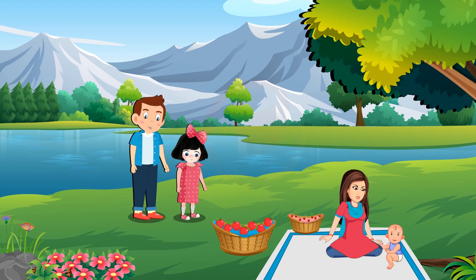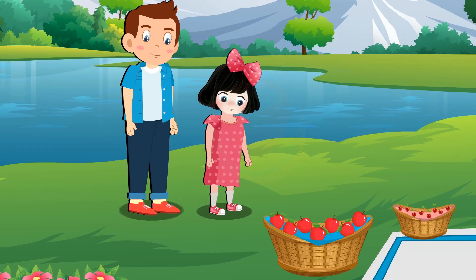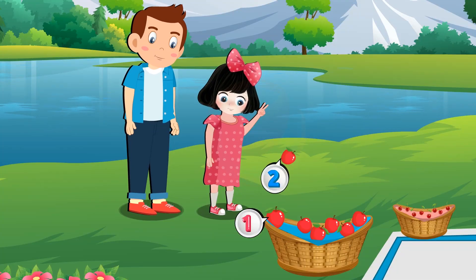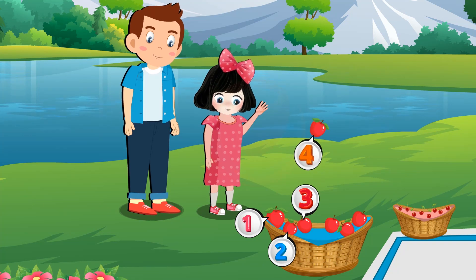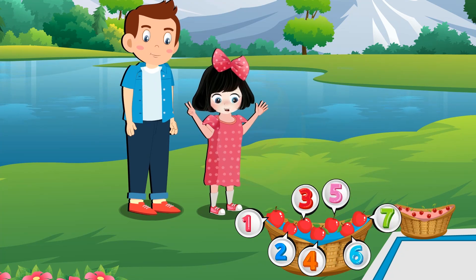See, there are seven apples in the basket. Okay, apple. Rosie, can you count how many apples are there? One, two, three, four, five, six, seven. Seven apples.